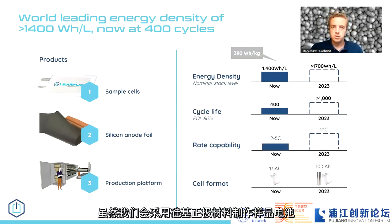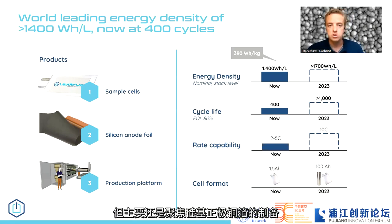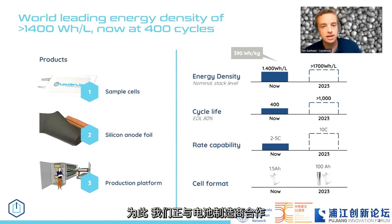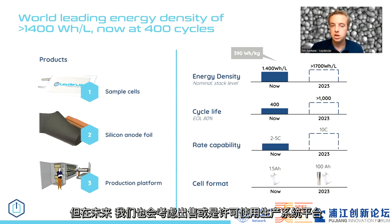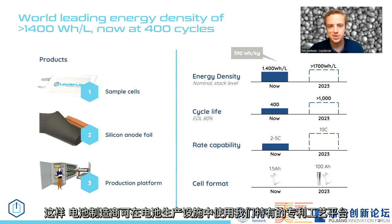We produce this silicon anode material into sample cells, but we mostly focus on the production of silicon anode foil. Therefore, we work with cell manufacturers to further develop this material into cells. In the future, we will also be selling and licensing our production platform so that cell manufacturers can use our unique and patented production process themselves in a cell manufacturing gigafactory.